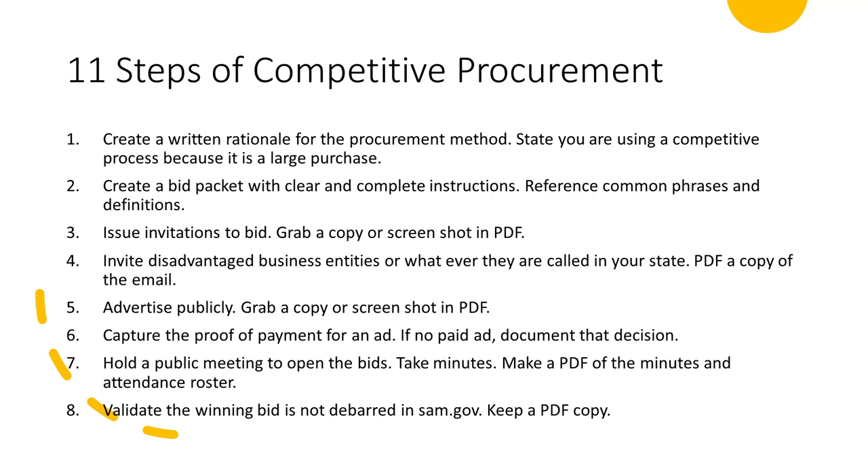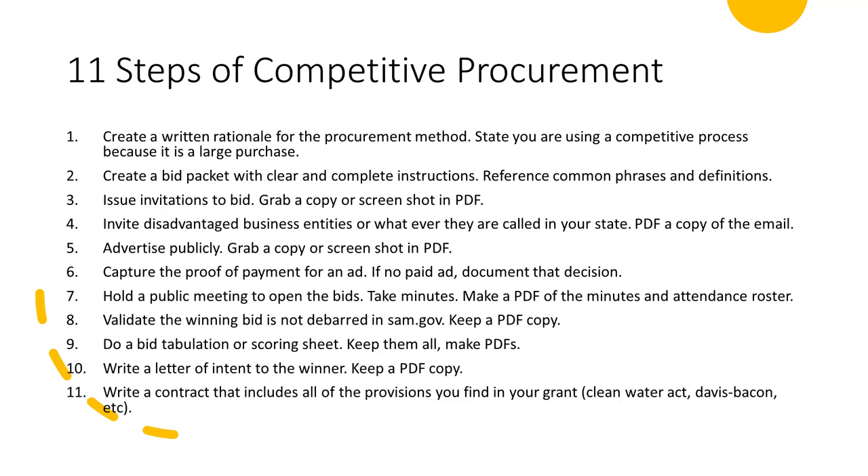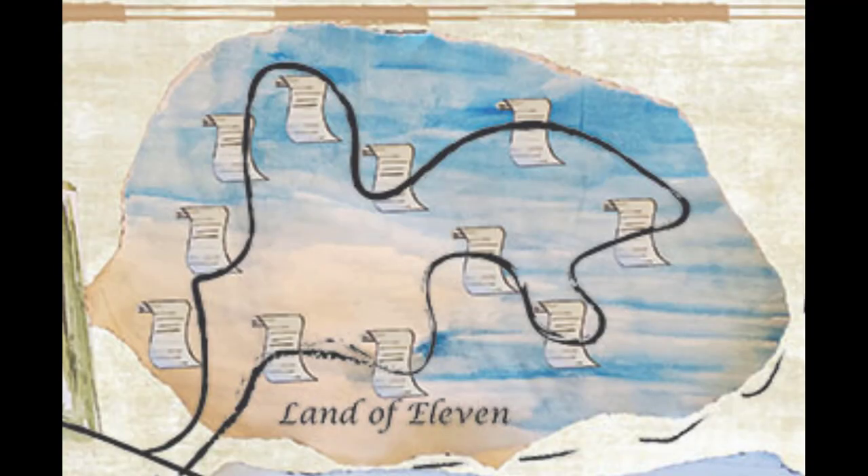Step eight: validate the winning bid is not debarred in SAM.gov. Keep the PDF. Step nine: do a bid tabulation or scoring sheet. Keep them all — make a PDF. Step ten: write a letter of intent to the winner, and yes, keep a PDF of that. Step eleven: write a contract that includes all of the provisions that you find in your grant — Clean Water Act, Davis-Bacon, etc. That's 11, the Land of Eleven.